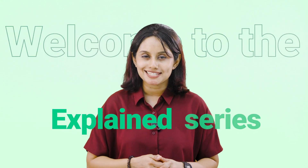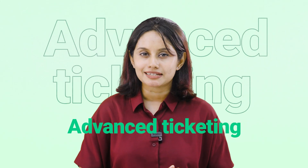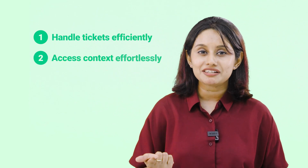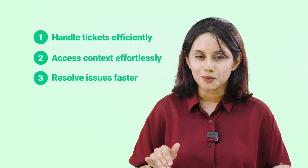Hi there, I'm Shibin from Freshworks. Welcome to the Explained series, where we explore the benefits of using Freshdesk for your customer support. Let's dive into advanced ticketing and see how it empowers support agents to handle tickets efficiently, access relevant context effortlessly, and resolve issues faster — all in one place.